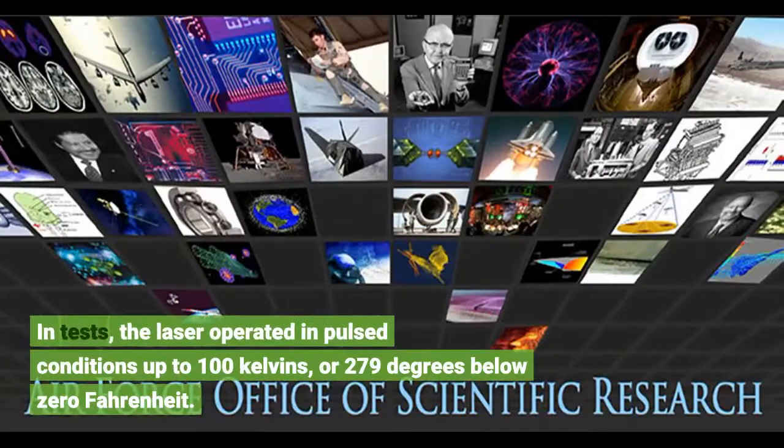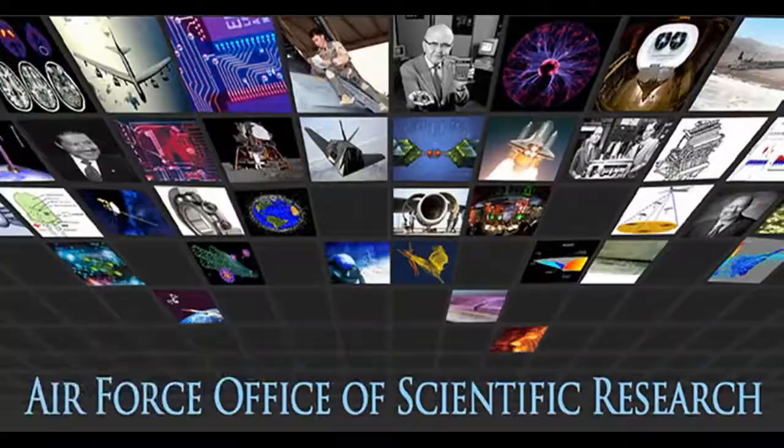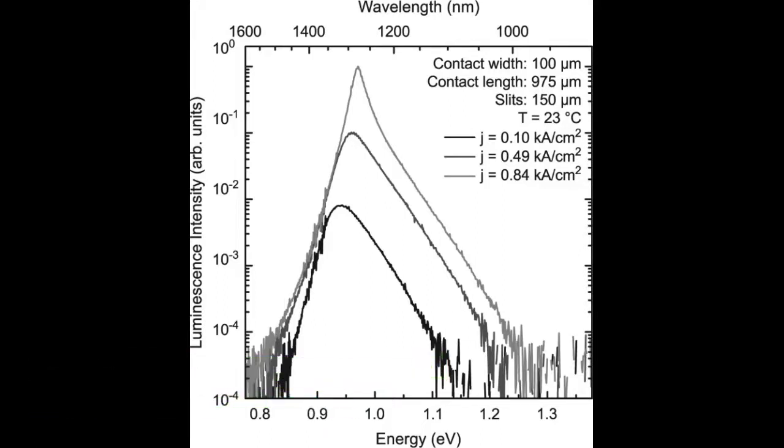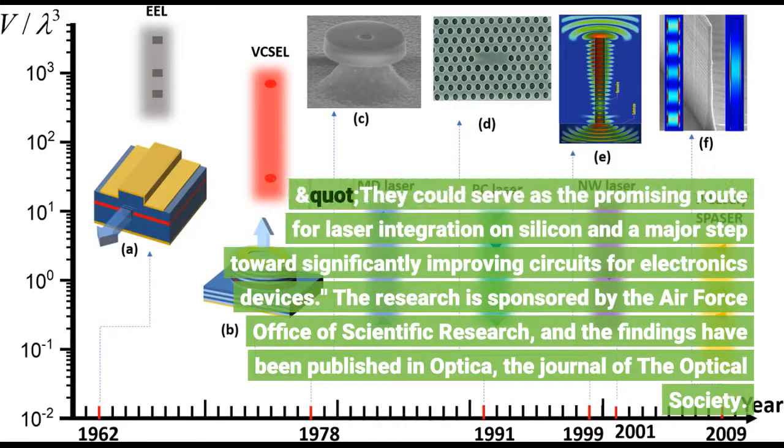In tests, the laser operated in pulsed conditions up to 100 kelvins, or 279 degrees below zero Fahrenheit. Our results are a major advance for group IV-based lasers, Yu said. They could serve as the promising route for laser integration on silicon and a major step toward significantly improving circuits for electronics devices.